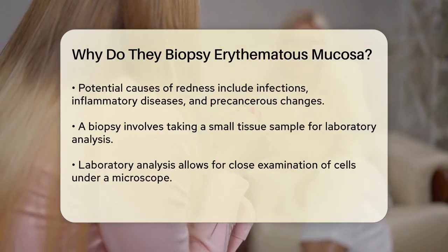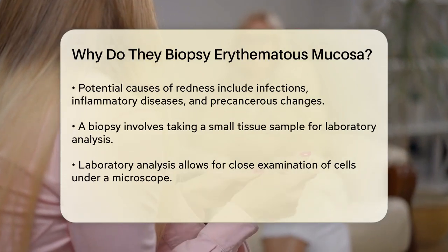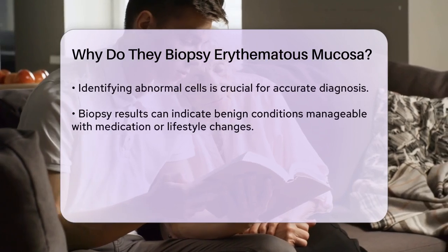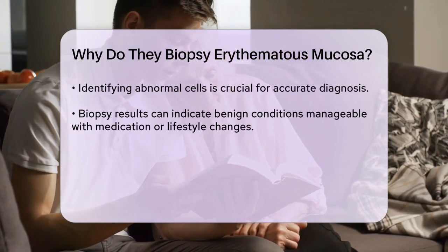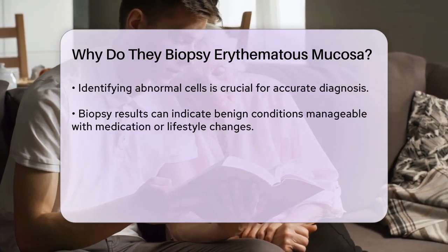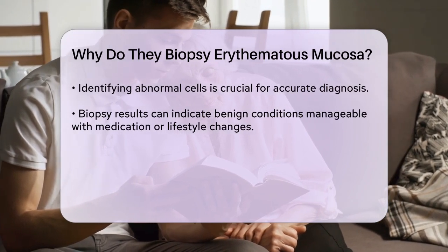A biopsy involves taking a small sample of the affected tissue for laboratory analysis. This procedure allows healthcare professionals to examine the cells closely under a microscope. By doing so, they can identify any abnormal cells or signs of disease, which is essential for accurate diagnosis and treatment planning.